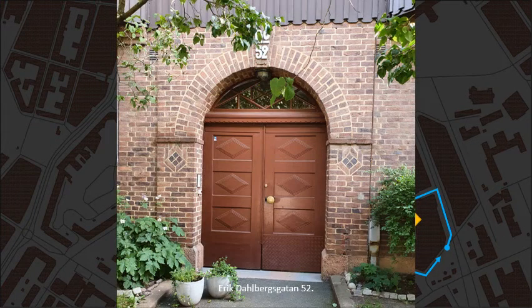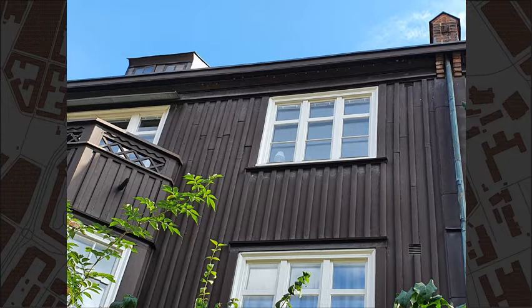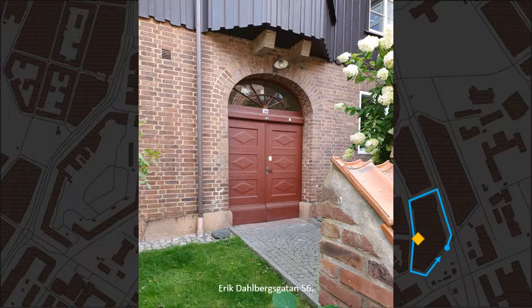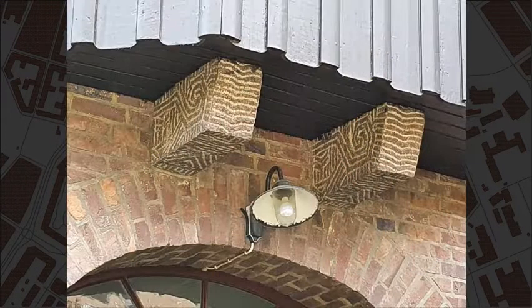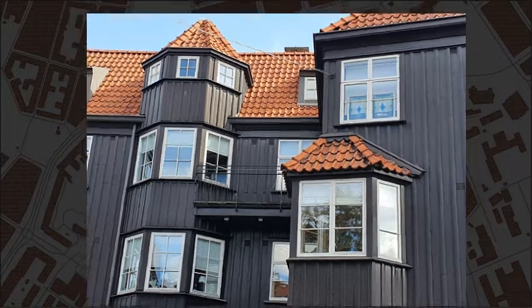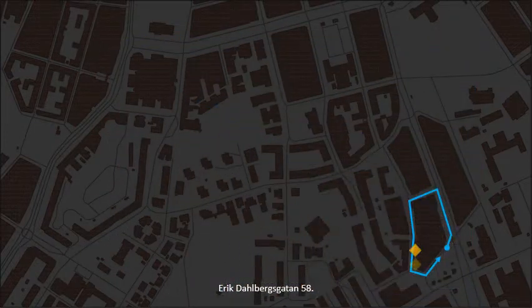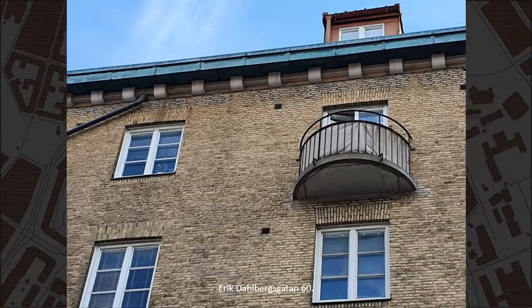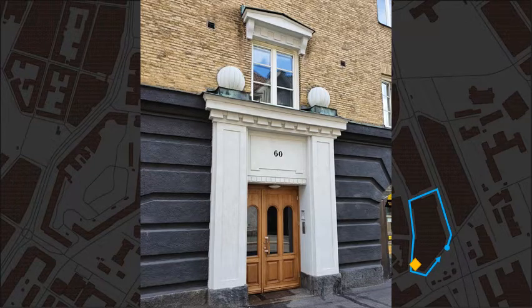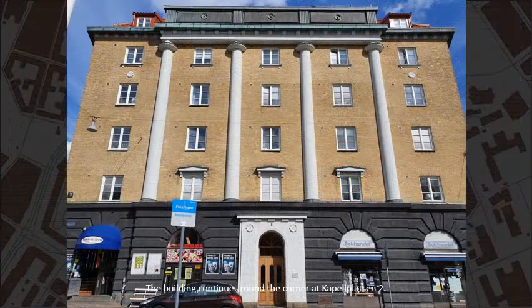Erik Dahlbergsgatan, number 52. And 56. The building continues round the corner at Kapellplatsen, number 2.